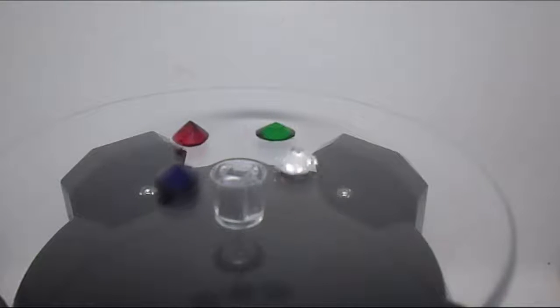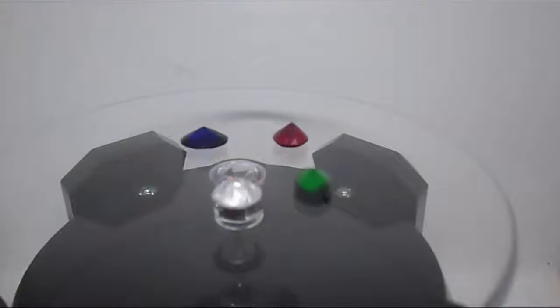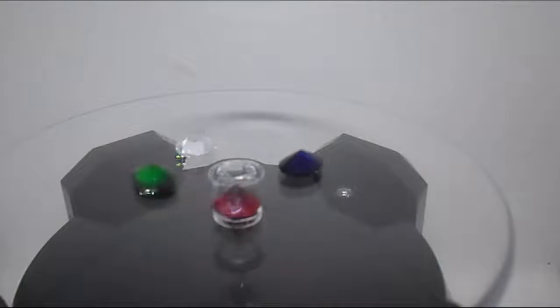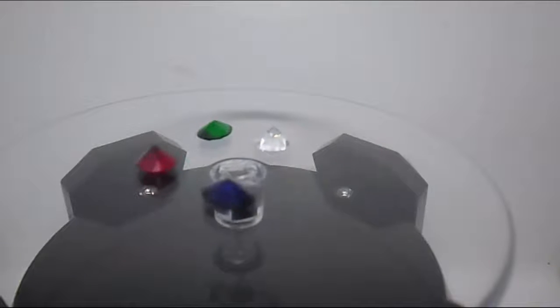Gemstones may also be classified in terms of their water. This is a recognized grading of the gem's luster, transparency, or brilliance. Very transparent gems are considered first water, while second or third water gems are those of a lesser transparency.